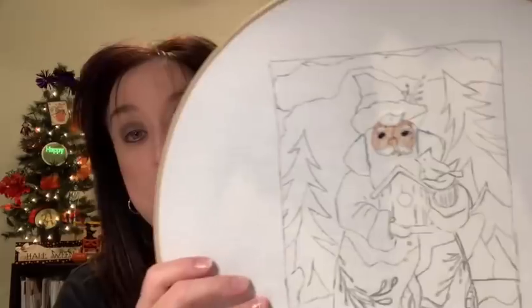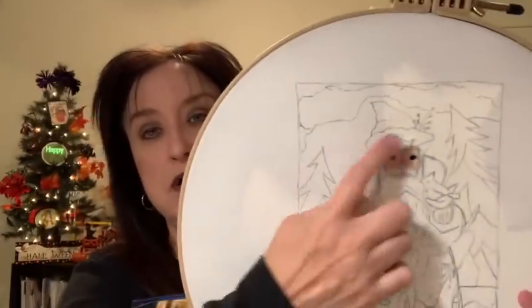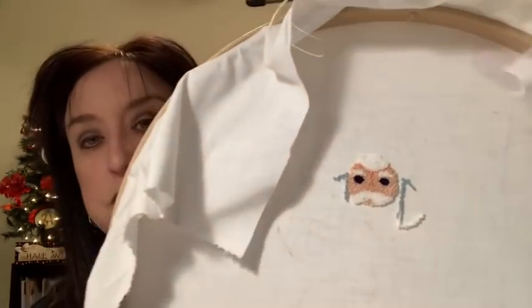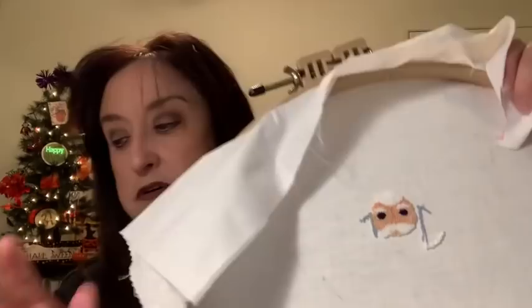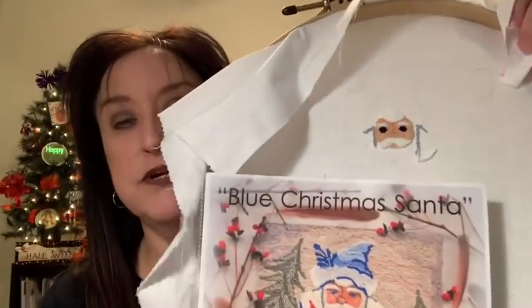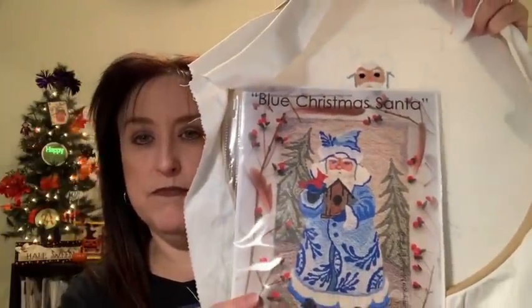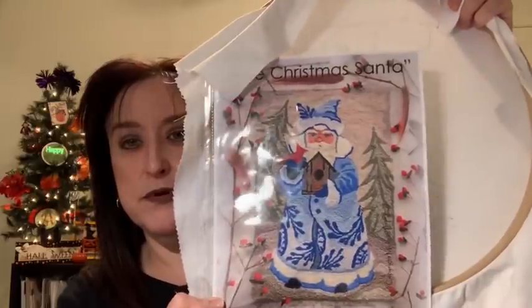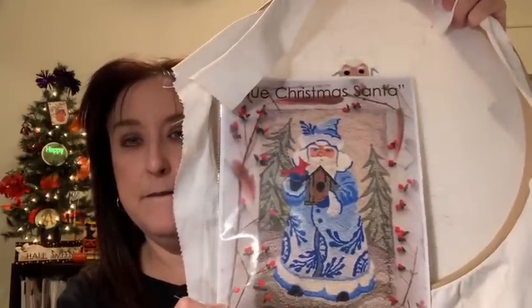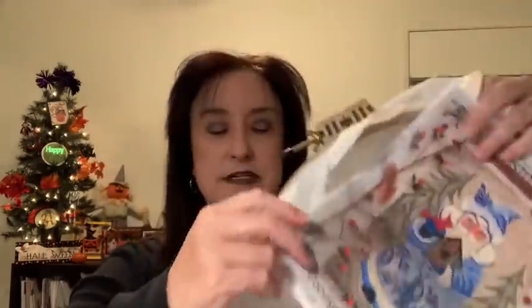The only progress I have on the Blue Christmas Santa punch needle is his face. With punch needle, you draw on the back and the progress shows on the front. His face came out pretty clear — faces are sometimes more difficult for me. The finished design will show a forest scene with birds. I'm definitely going to work on this in November.